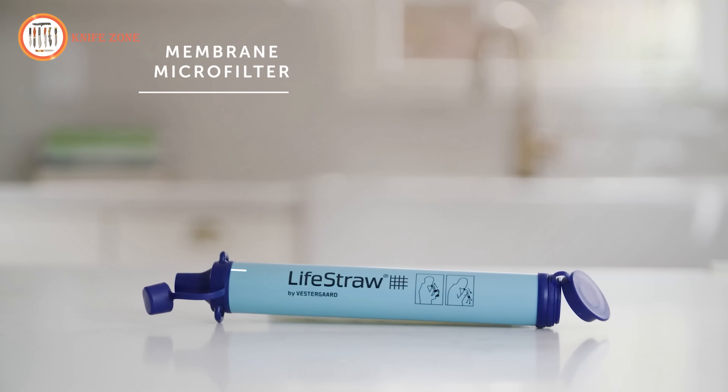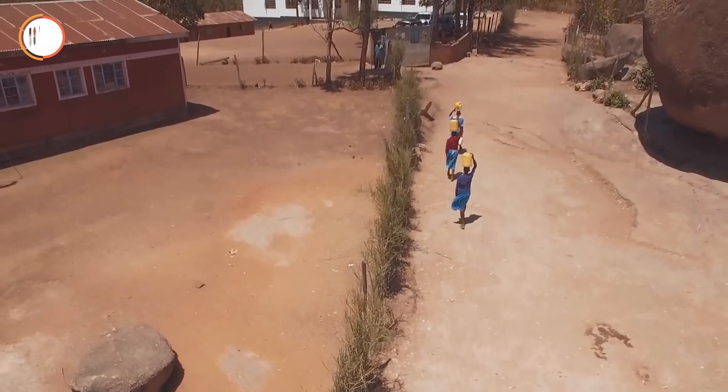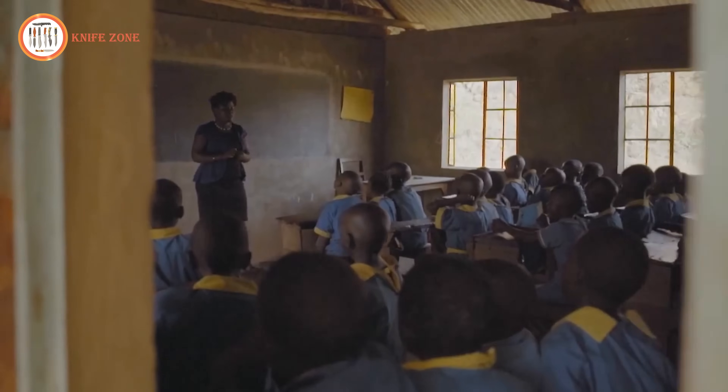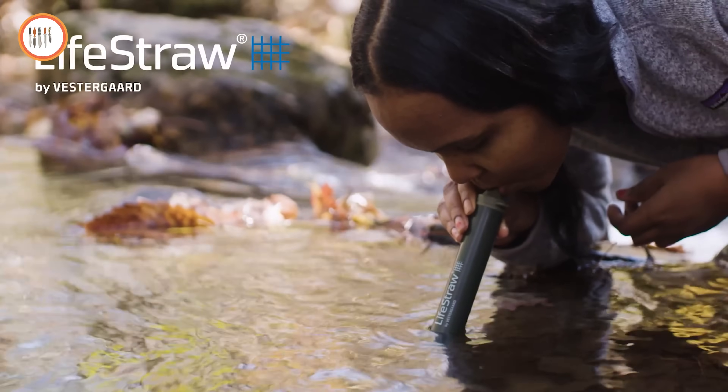The membrane microfilter is durable, lasting up to 1,000 gallons. Your purchase of a LifeStraw product makes a meaningful impact — for every LifeStraw product purchased, a child in need receives safe water for an entire school year. Everyone deserves access to safe water, so stay safe and pack a LifeStraw for your next adventure.